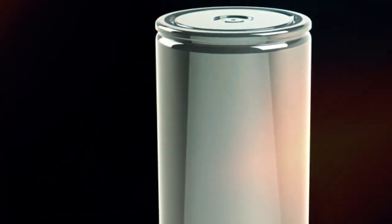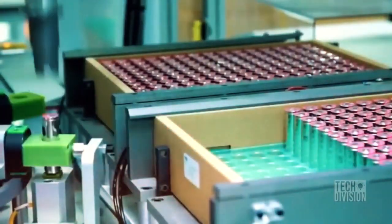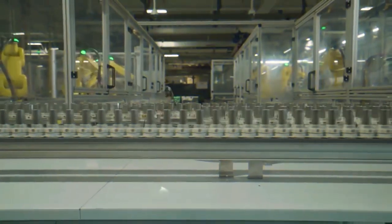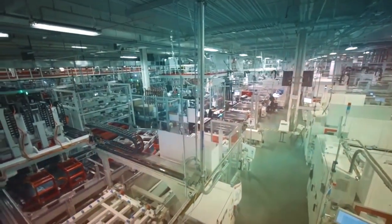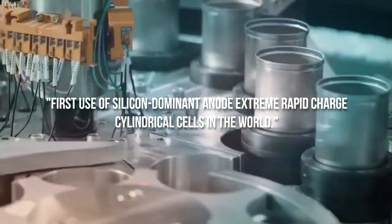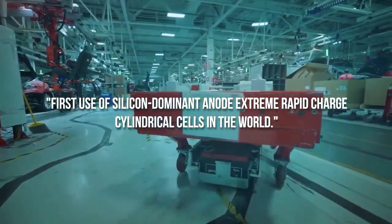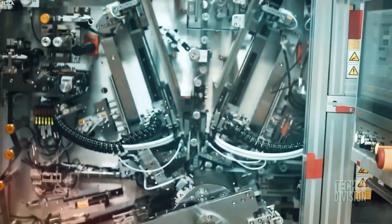According to Storedot, the 4680 cylindrical cell shape necessitated unique chemical adaptation to address concerns like higher internal pressure, gas discharge, and possible leakage. Despite this, the company claims it is the first use of silicon-dominant anode extreme rapid-charge cylindrical cells in the world. EVE Energy is scaling up Storedot's extreme fast-charge pouch and cylinder forms, which will be ready for mass production in 2024, with cylindrical cell samples now being ramped up on production lines at EVE Energy, Storedot's manufacturing partner in China.